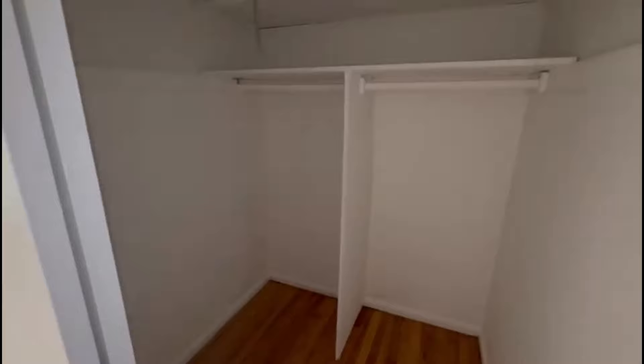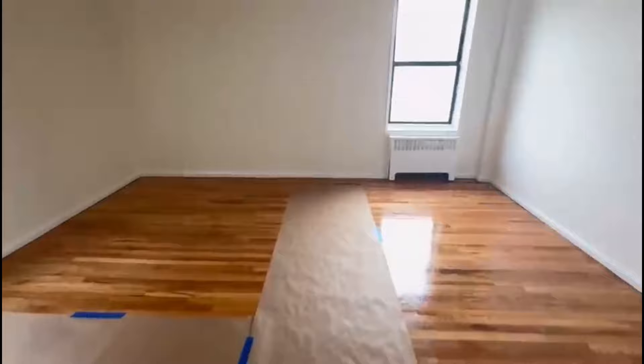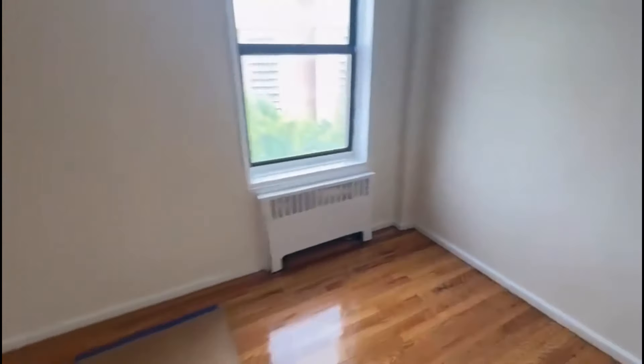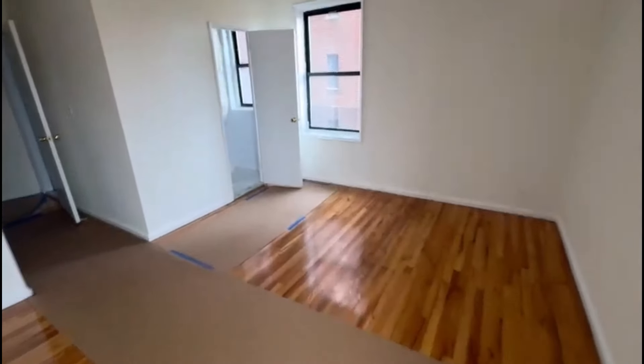Here's the master bedroom. You have this walk-in closet — a super large closet. And here is your master bedroom with the half bath. This fits a king-size bed comfortably.